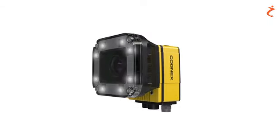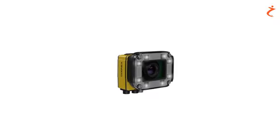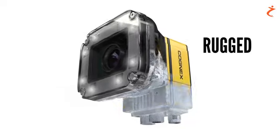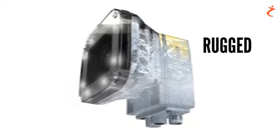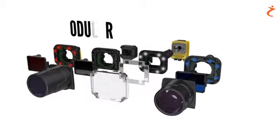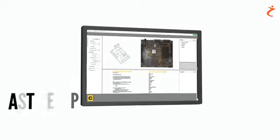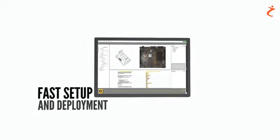Cognex Vision Systems are built with the manufacturers of today and tomorrow in mind. Rugged housings deliver top performance even in harsh industrial environments. Modularity offers field-customizable solutions for your specific applications, and intuitive software enables fast and easy setup and deployment.